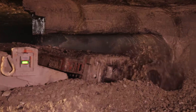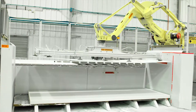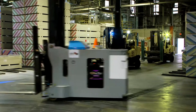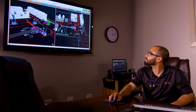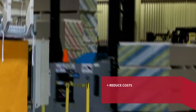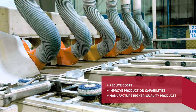USG has always led the way when it comes to manufacturing innovative building solutions. Part of being an industry leader means continuously improving our products and processes. We are continuing that commitment with advanced manufacturing, a $300 million investment over four years to reduce costs, improve production capabilities, and manufacture higher quality products.